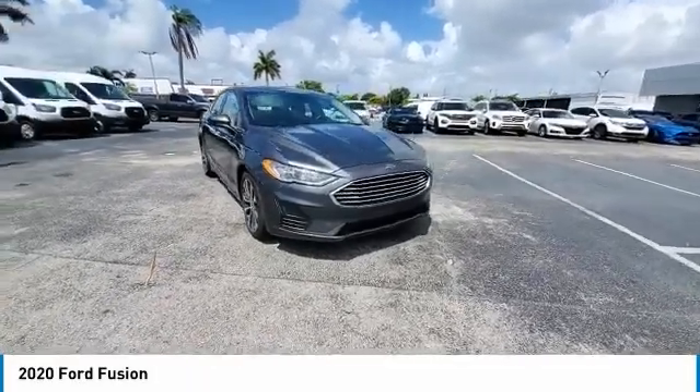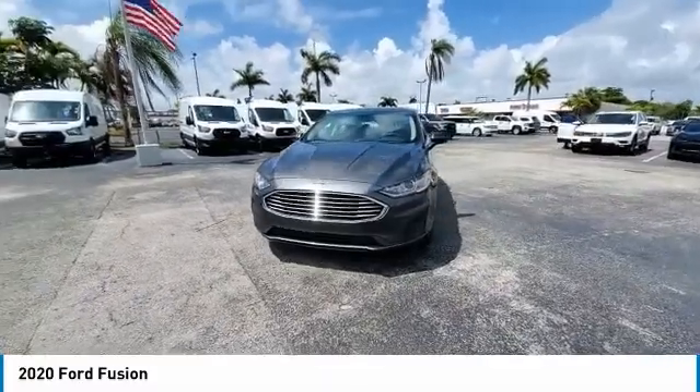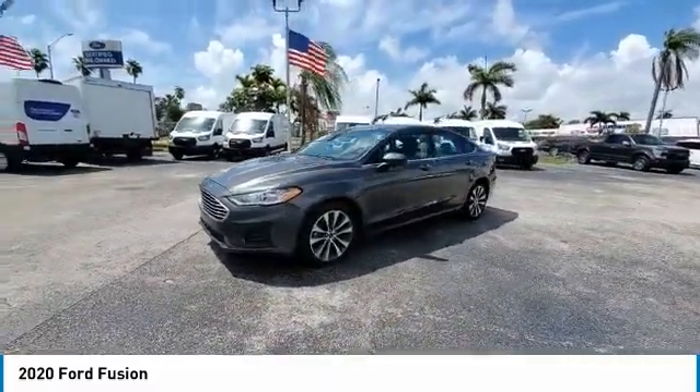Stop by and take a look at the 2020 Fusion. You can have both impressive power and great economy in a Fusion. Here are some of this vehicle's great options.